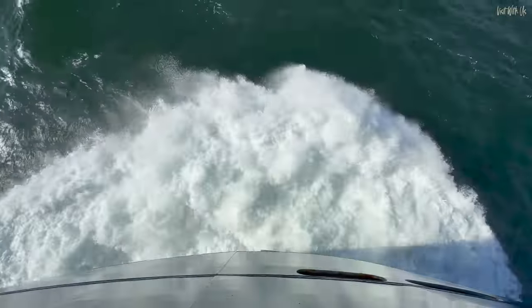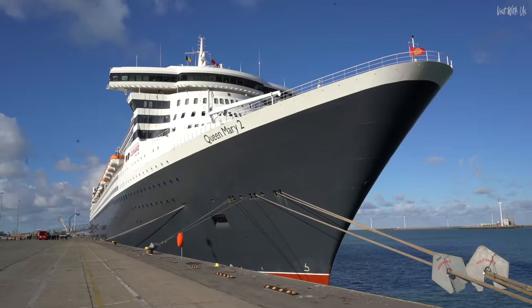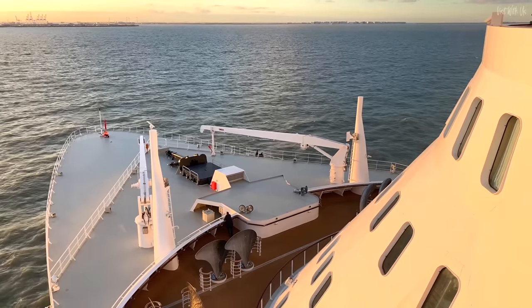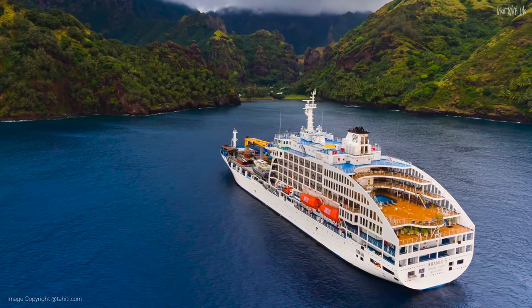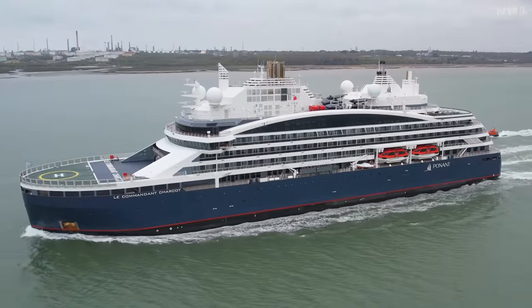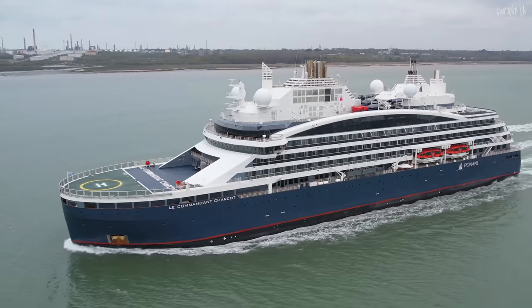There are very few ships in the world you can cruise on that you can genuinely call unique. A couple that spring to mind include Cunard's magnificent Queen Mary 2, the world's biggest and only operating ocean liner, and the Aranui 5, the part-container, part-cruise ship that carries guests and cargo around the islands of French Polynesia. It is Le Commandant Charcot, however, that really captures our imagination. Be prepared to be amazed. Let's go inside.